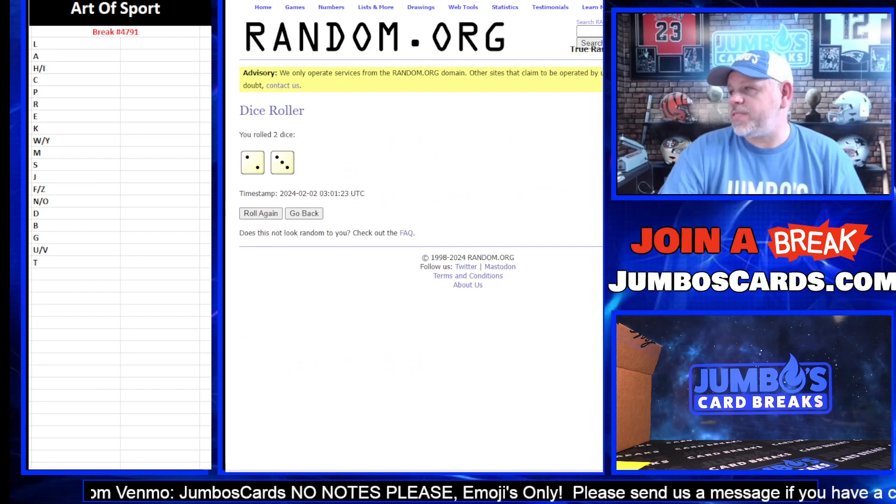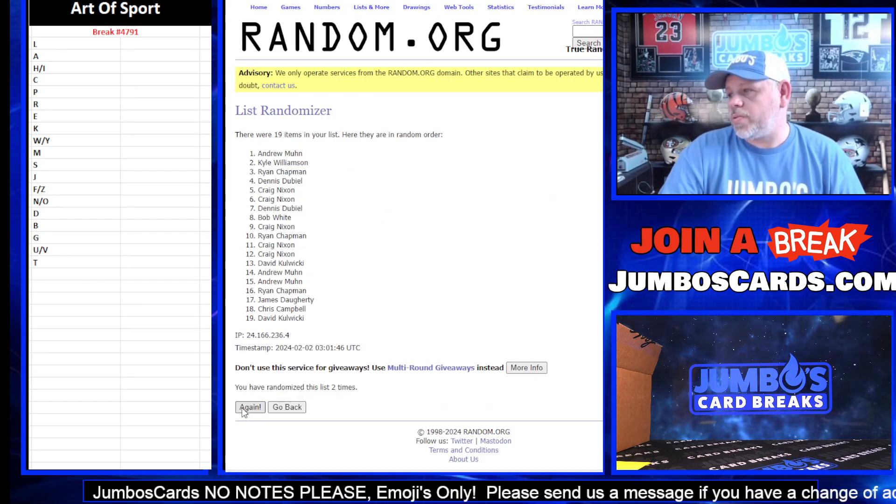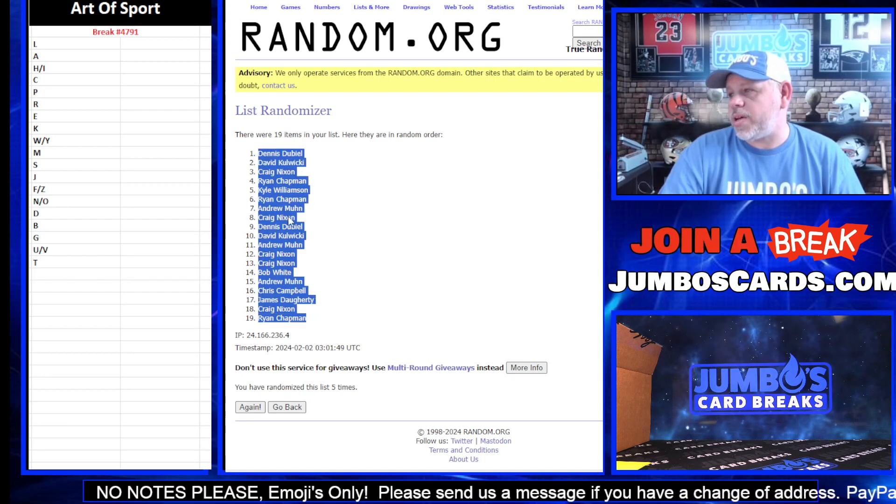Now five times on your names. One, two, three, four, and five. Dennis up top, Ryan Chapman at the bottom.